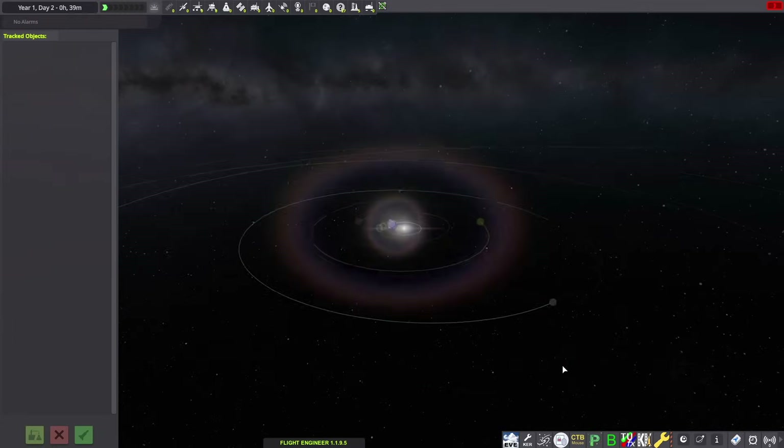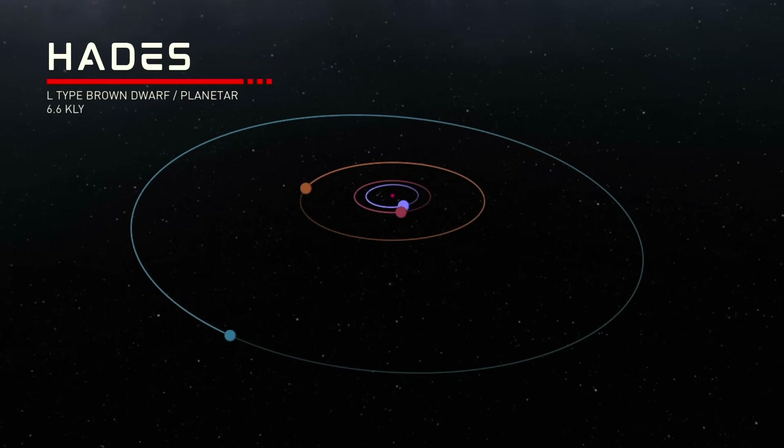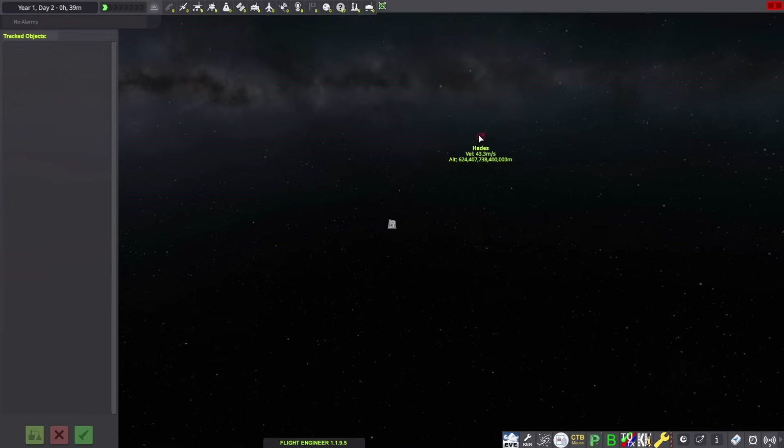So here we are in the tracking station, and we'll zoom outside the bounds of the stock Kerbal system. Over here we'll find the Hades Brown Dwarf system approximately 6.6 Kerbal light-years away in the Northern Hemisphere, which is pretty cool because most star system mods I've seen are in the Southern Hemisphere.